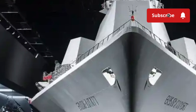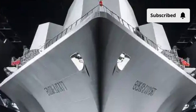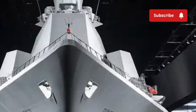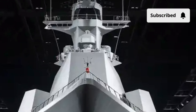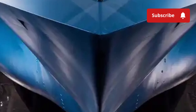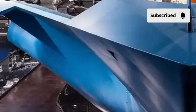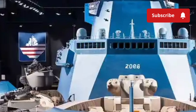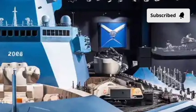When you first lay eyes on the USS Zumwalt, it's impossible not to be amazed. Unlike any traditional destroyer, it has a unique angular, stealthy shape that almost makes it disappear from radar. The hull design, called the tumblehome, slopes inward above the waterline, drastically reducing its radar cross-section. On radar, the Zumwalt appears no larger than a small fishing boat, even though it stretches over 610 feet long and displaces more than 15,000 tons. The entire hull is made from composite materials designed for strength, durability, and radar absorption.